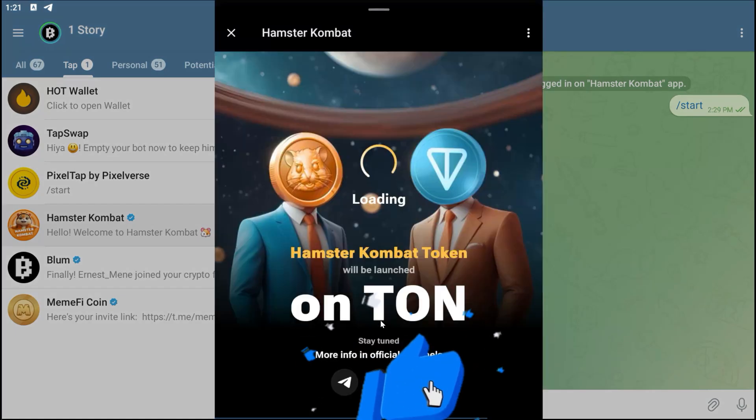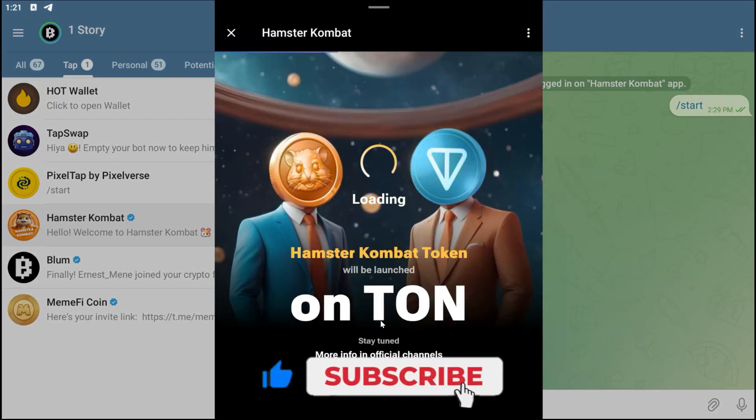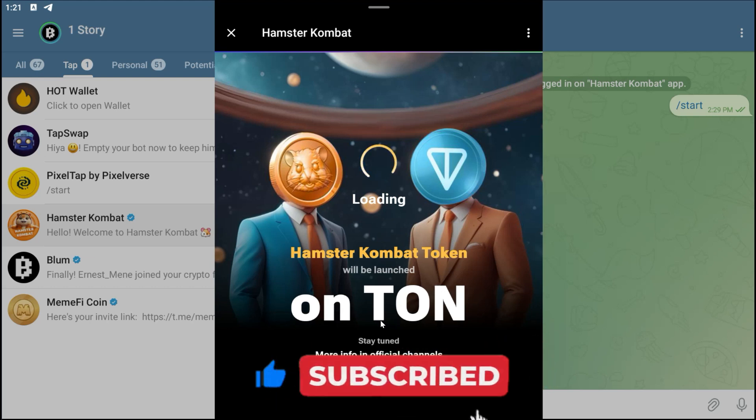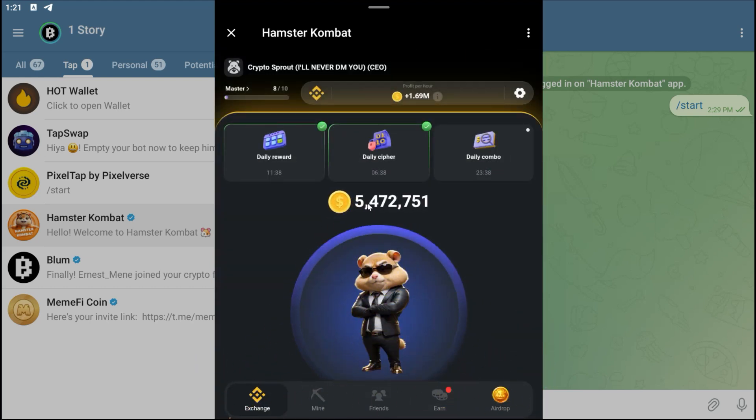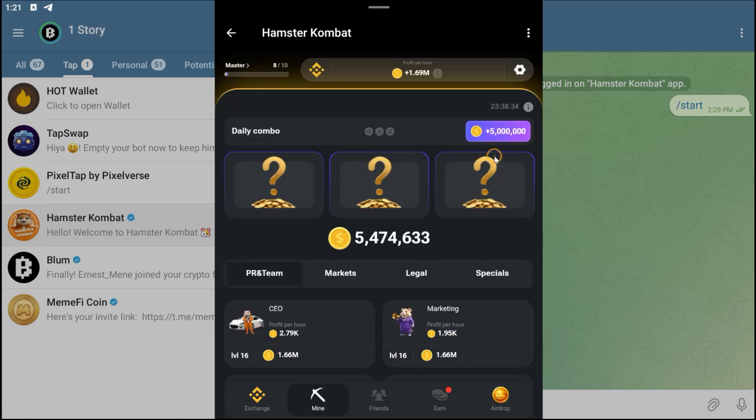Hello guys, welcome back to another Hamster Kombat daily combo video. In this video, I will show you guys the daily combo for today. Click on your daily combo and then come over to the cards section.